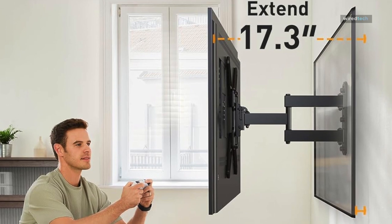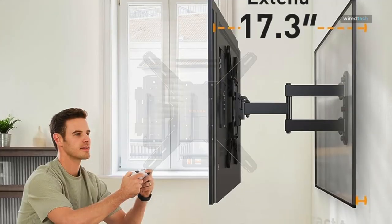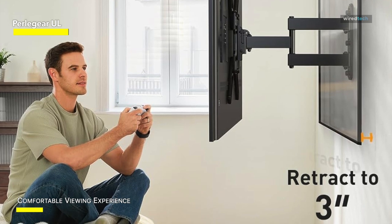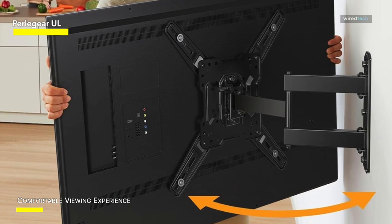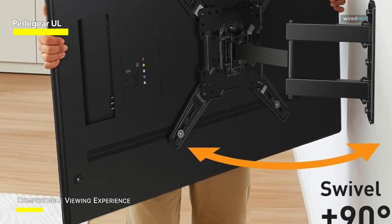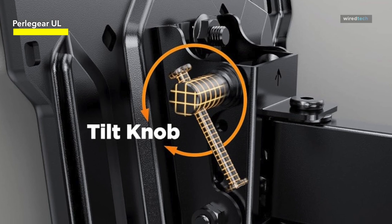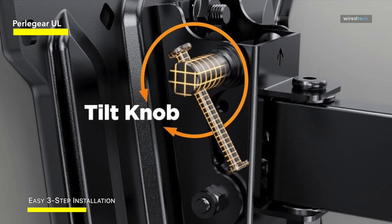PerlaGear UL. The PerlaGear TV wall mount, which supports up to 82 pounds and is UL certified for performance, durability, and safety, has a reinforced frame and premium heavy-duty steel construction. Compared to alternative mounts, a larger TV plate and a sturdy wall plate offer greater peace of mind. The tool-free tilt of this TV wall mount allows you to reduce glare by 5 or 15 degrees.